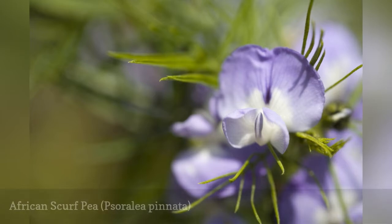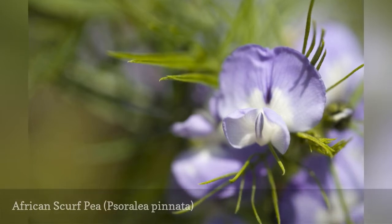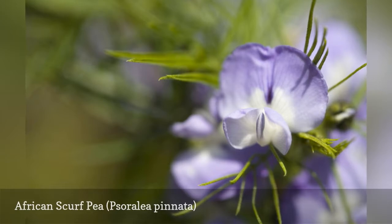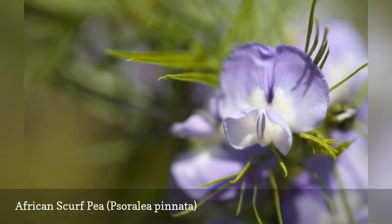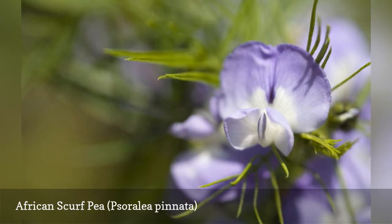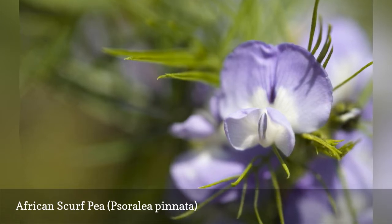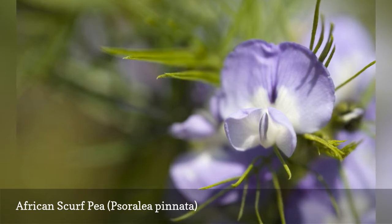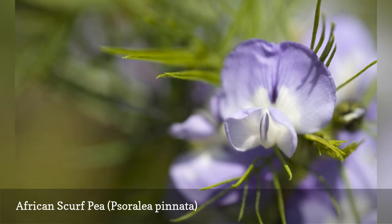African Scurf Pea is a medium-sized shrub — you can also train it into a small tree — that produces lilac blue flowers that may remind you of sweet pea. It is nicknamed "Kool-Aid bush" because the fragrance can be reminiscent of grape Kool-Aid. The foliage, which looks something like rosemary's, has a fine texture. The plant can become straggly and needs to be pruned to maintain an attractive shape.